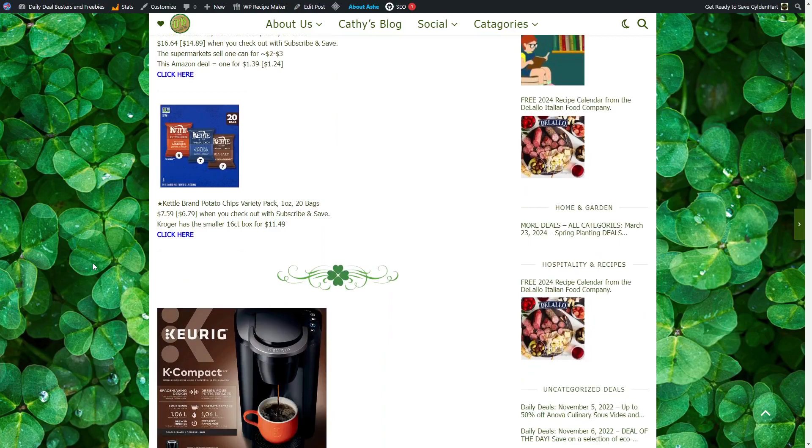Kettle Brown Potato Chips Variety Pack, 1-ounce, 20 bags, is $6.79 when you check out with Subscribe and Save. Kroger has a smaller 16-count for $11.49.